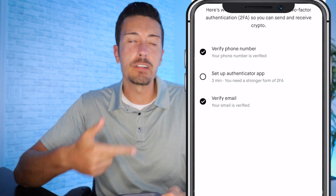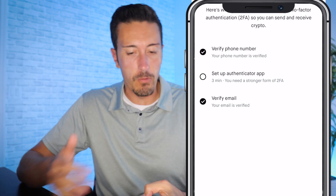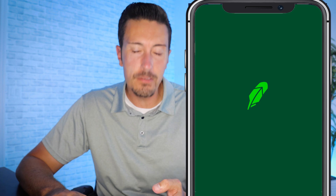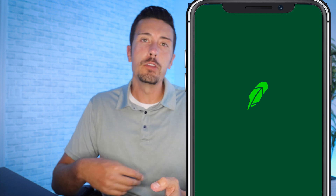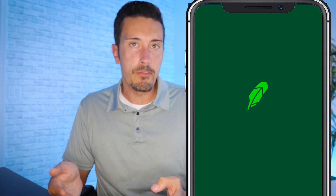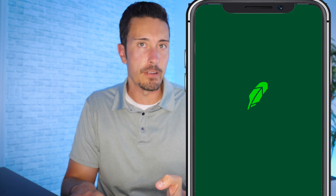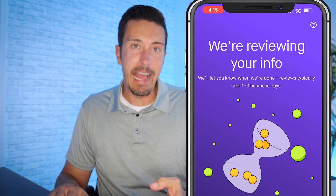For two-factor authentication you'll need to verify your phone number, set up an authenticator app like Google Authenticator or Microsoft Authenticator (free on the app store), and verify your email. The authenticator links to Robinhood via a text message verification code, and then confirms a matching number to ensure nobody can hack into your account beyond just your name and password.